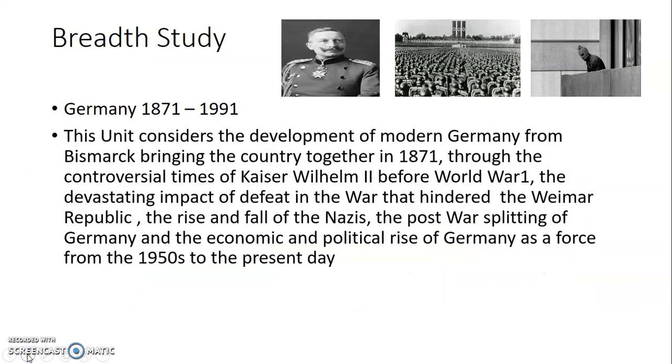The Breadth Study covers Germany 1871 to 1991. The unit considers the development of modern Germany from Bismarck uniting the country in 1871, through the controversial times of the Kaiser before World War I, the devastating impact of defeat in WWI that hindered the Weimar Republic, the rise and fall of the Nazis, the post-war splitting of Germany into two, and the economic and political rise of Germany from the 1950s to the present day. It's an amazing journey.